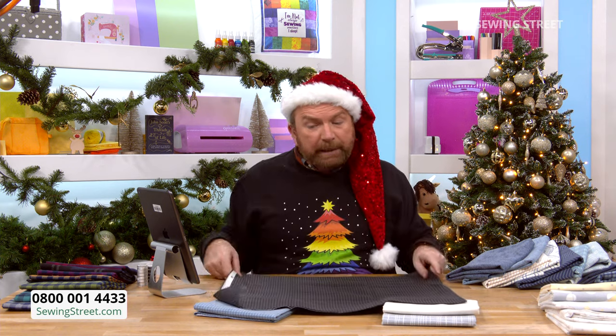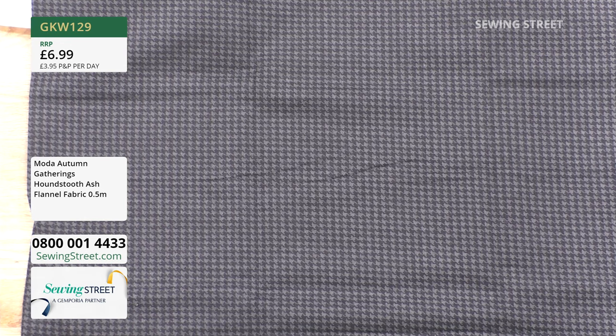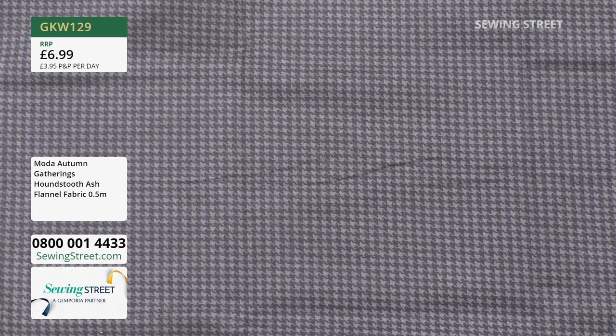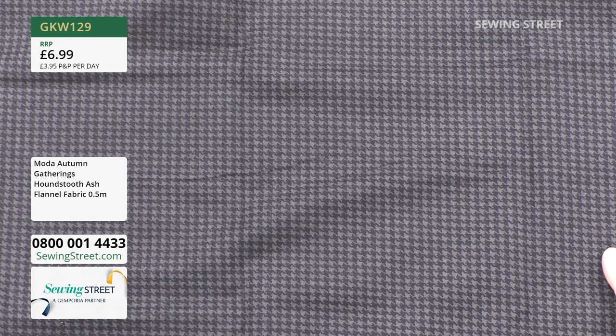This would be really lovely to do blanket stitch appliqué with — you could use something like plain or patterned cotton for the background of your appliqué blocks, and then use all these different flannels for blanket stitch appliqué. Can you imagine? Almost like a Wedgwood style — all different shades of blue — maybe floral appliqué, all done in flannels with blanket stitch. This would also be lovely for something like trousers.